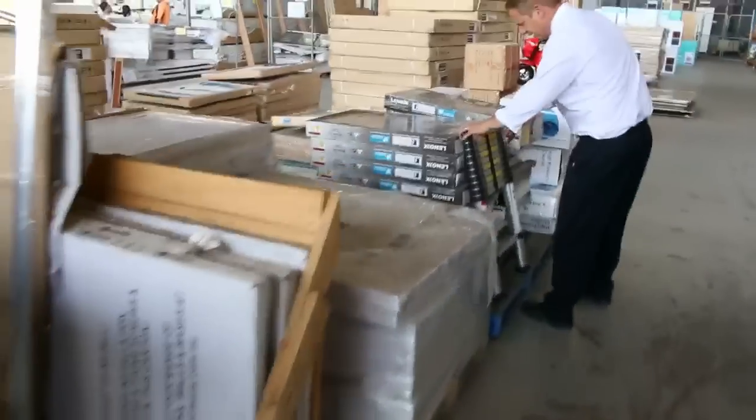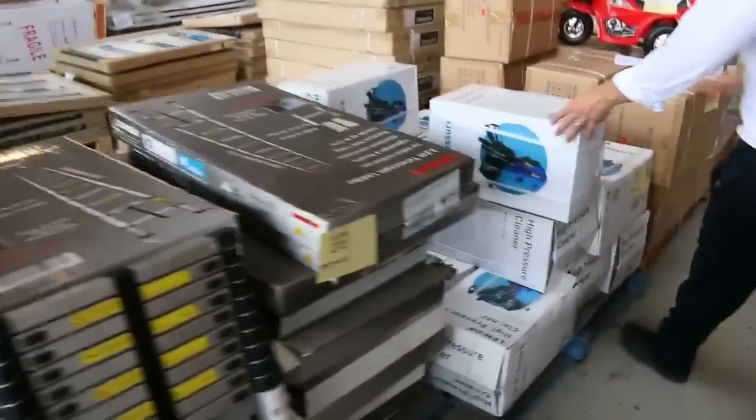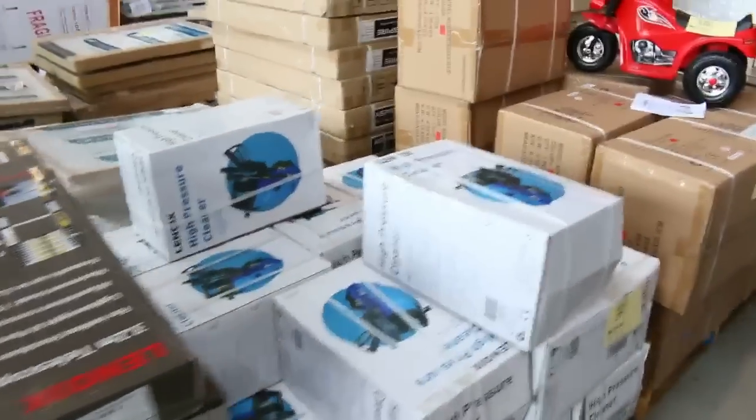Moving on down, a couple of bed frames there. I can see some telescopic ladders — they've been going for about the $80 mark. High pressure cleaners about the $60 mark. A bit of lighting over the other side — some LED downlights and LED downlight globes.